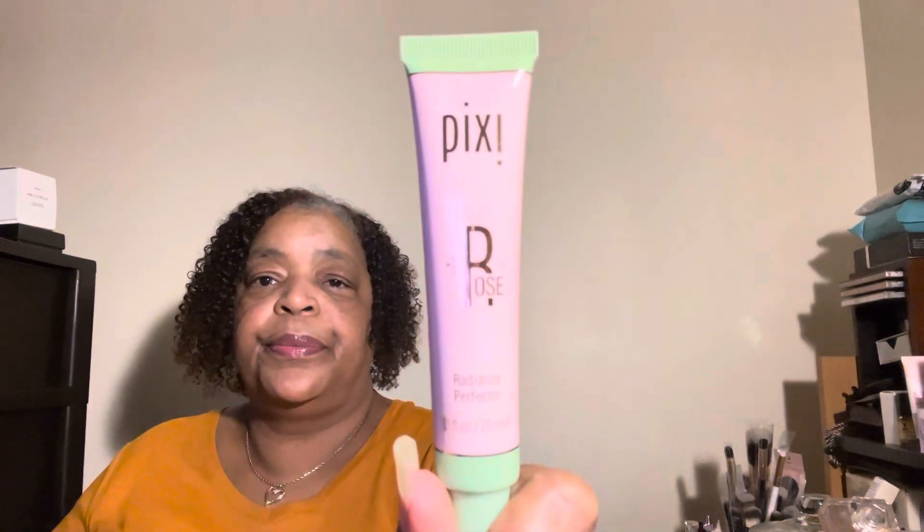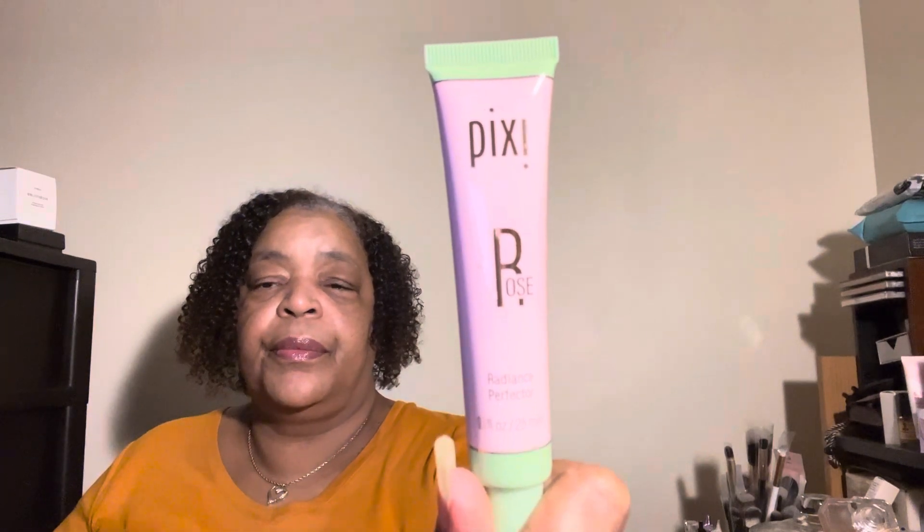This is a full size and it's $18. It says: blend a little over your cheeks for a pretty dewy flush, use it as a primer under foundation, or top it on your cheekbones for a soft take on a highlighter.